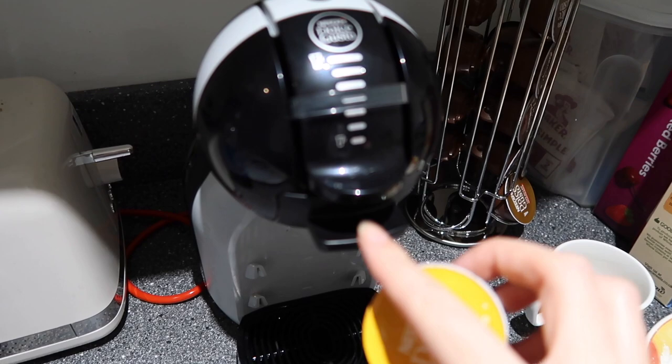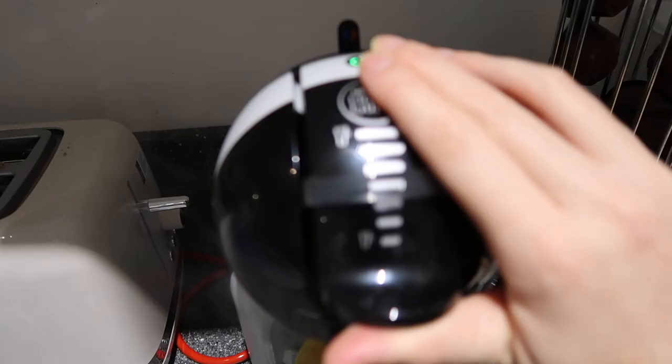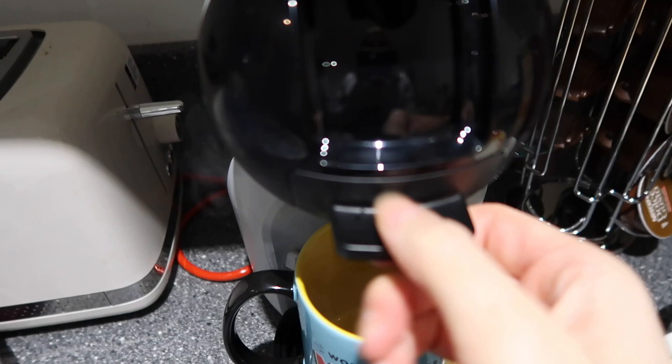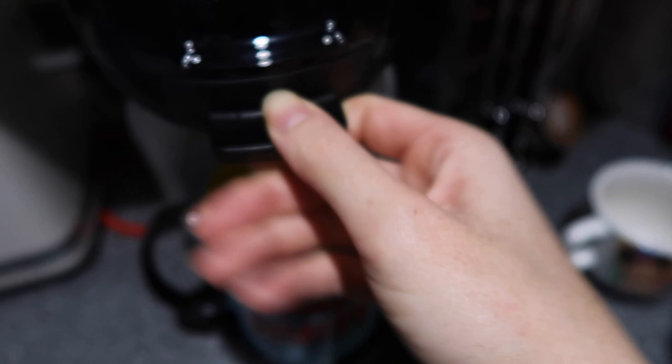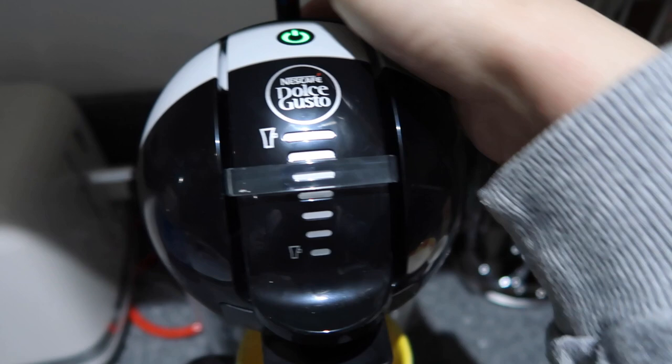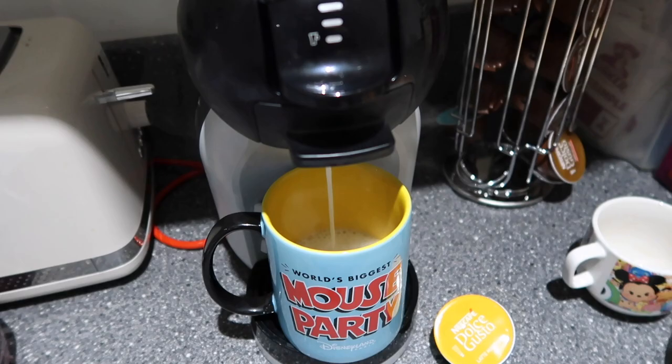I'm making a latte macchiato — it actually takes two pods. First is the milky one, then the coffee. Once it's green, the pods tell you how much to fill — two from the top — then you flick it over to hot. It's a mini-me machine, very small and compact, and it's just so easy.